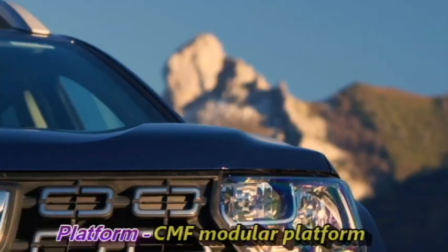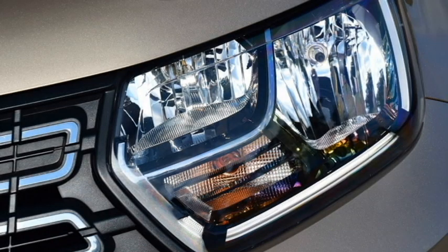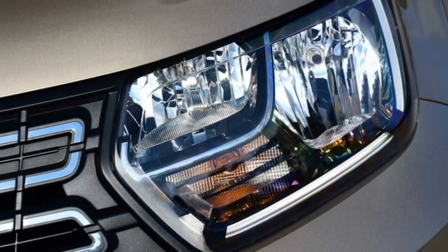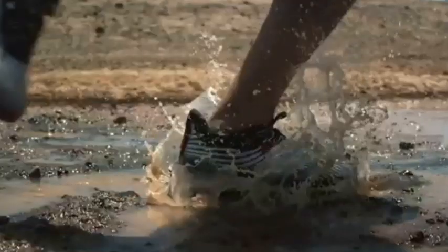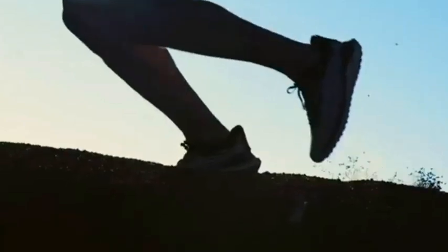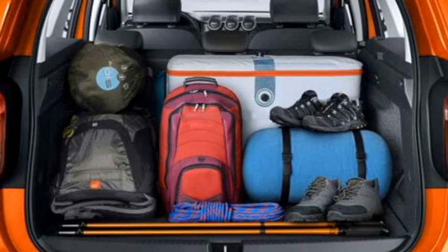The new Duster is built on the CMF modular platform. The new generation Duster has already been launched in international markets with the badge of Renault's sister concern. Renault is bringing the new generation Duster with a new rugged and sporty look, additional safety features, and comfort features.